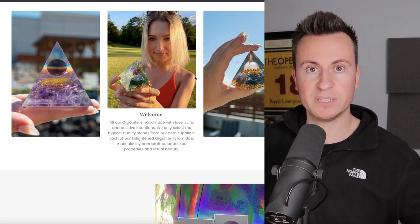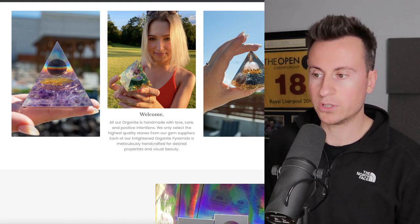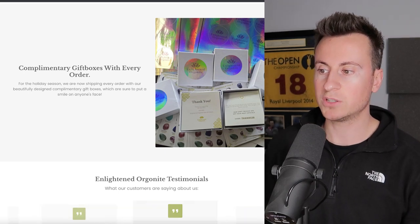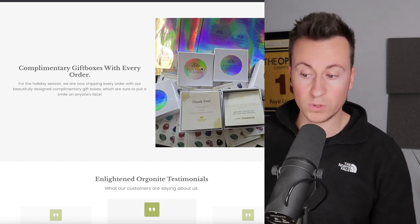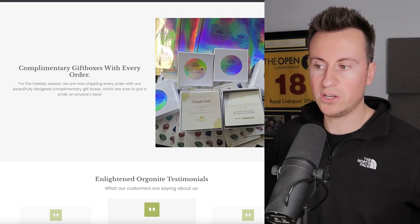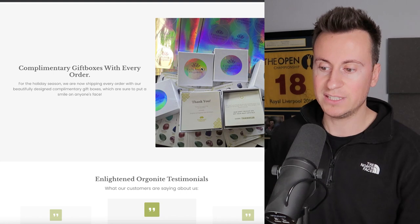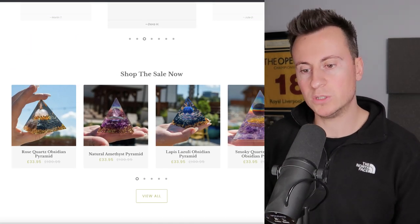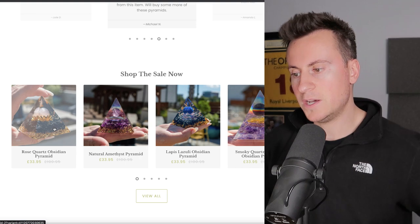The number one thing you have to overcome as a new business is trust, and featuring pictures of real customers is a great way to do that. Review apps like Loox are definitely a necessity. They also offer a complimentary gift box with every order — basically just a sticker on a box, which any decent agent can take care of for pennies. It's a fantastic way to separate yourself from competition and overcome that trust hurdle. A branded product looks far more legitimate than a generic unbranded one. They also have scrolling testimonials — home pages aren't that important, as most people go straight to the product page.